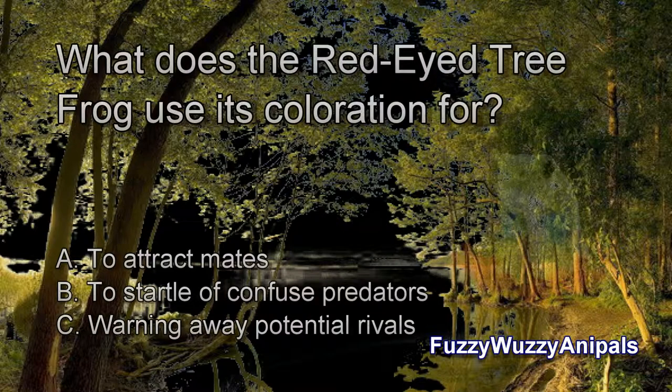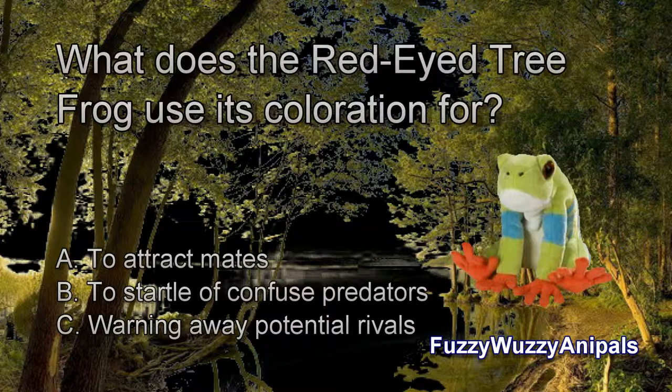What does the Red-Eyed Tree Frog use its coloration for? A. To attract mates. B. To startle and confuse predators. C. Warning away potential rivals.